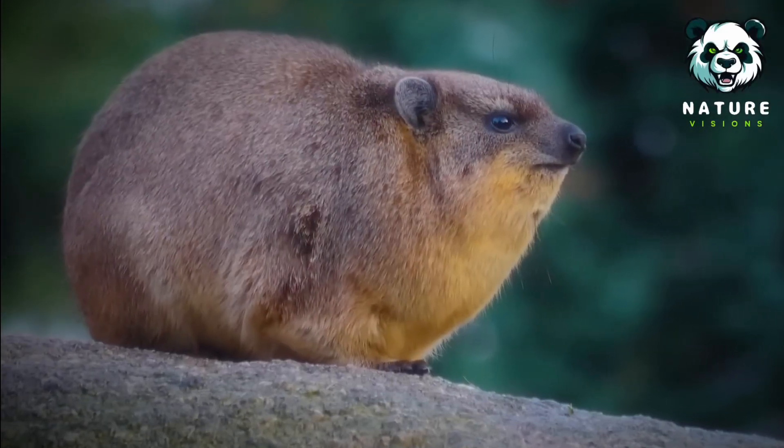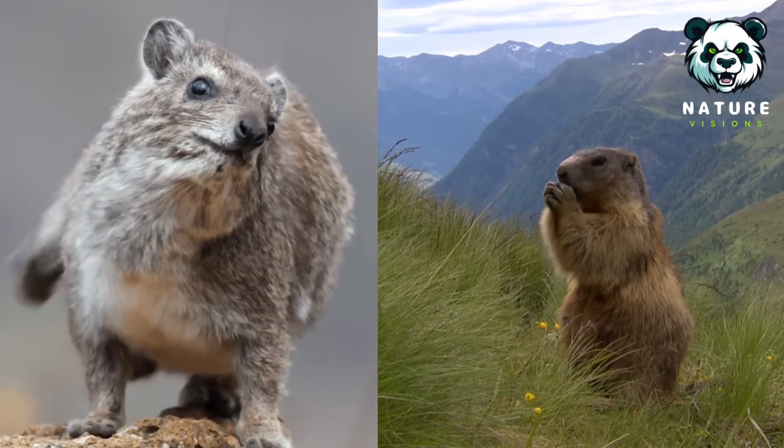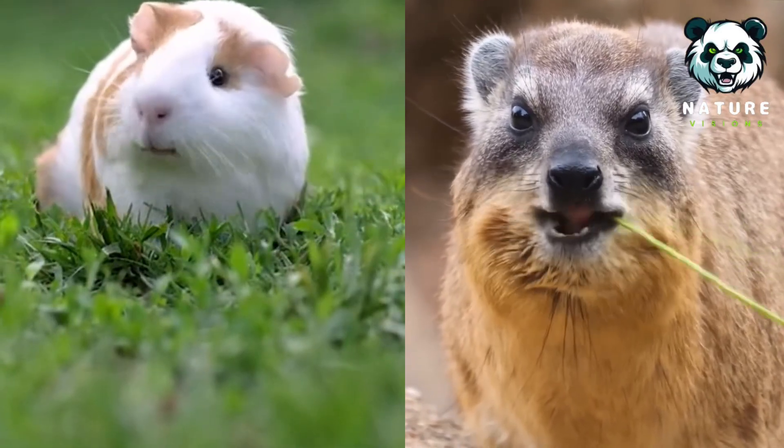This furry potato looks a lot like a rodent. It's roughly the same size and shape as a typical marmot. It has incisors that grow continuously throughout its life, much like a rodent.